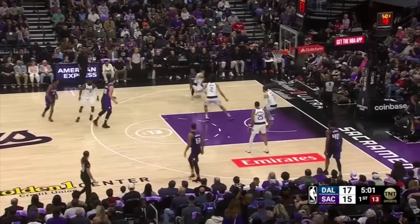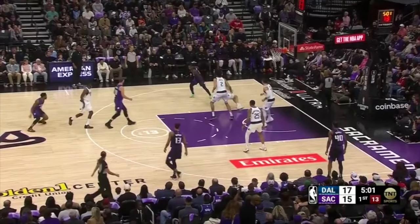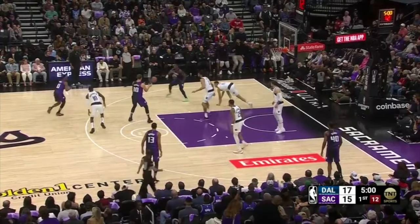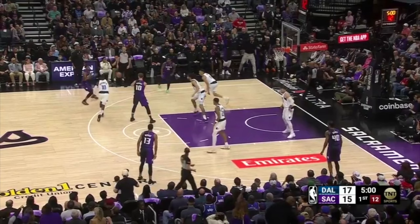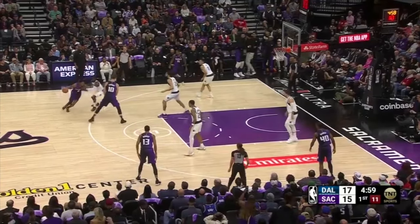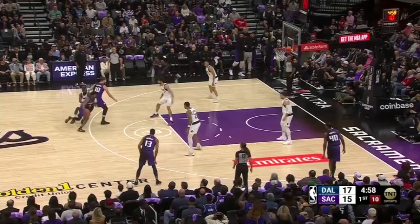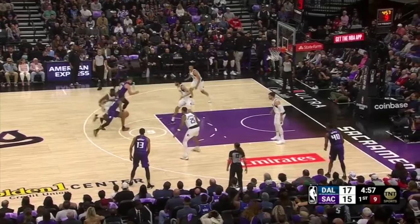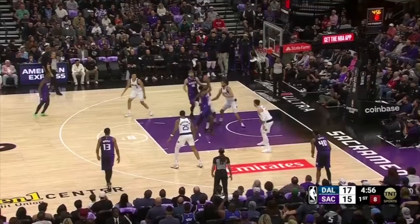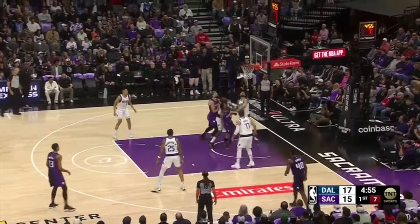After Davion Mitchell drops Dante Exum with a behind-the-back dribble, Mitchell tosses it to Sabonis, who gets into a quick handoff with a step-up screen, forcing Tim Hardaway Jr. to trail on the drive. Malik Monk attacks downhill, lowers his shoulder, initiates contact, and creates separation to get into a deep left-hand floater, which goes in with Lively not pressuring him.